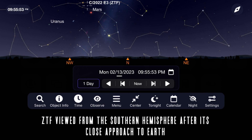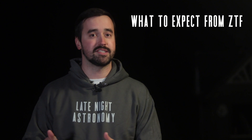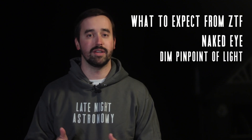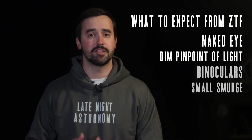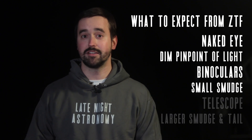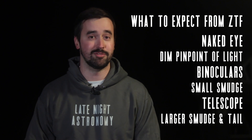So what can you expect to see of this comet realistically? Well, going out with the naked eye, if it meets or exceeds our expectations, you're probably going to see a dim pinpoint of light. If you've got a pair of binoculars, you're going to see a small, blurry snowball of an object, and if you've got a telescope, you might see a tail coming out of that small, blurry snowball.